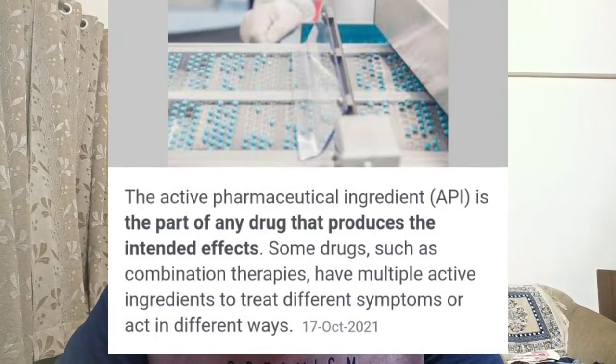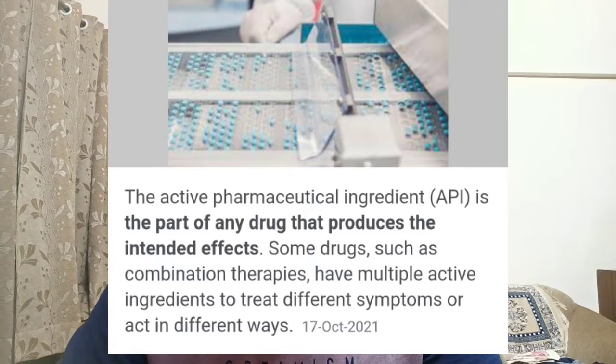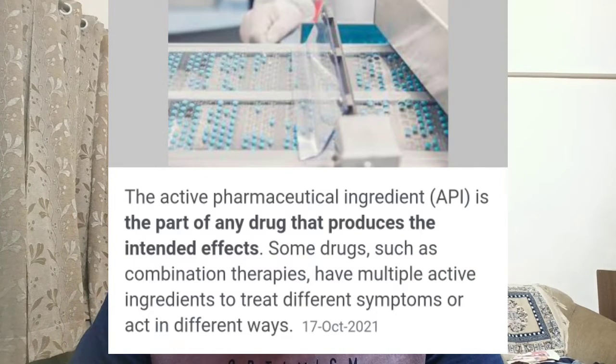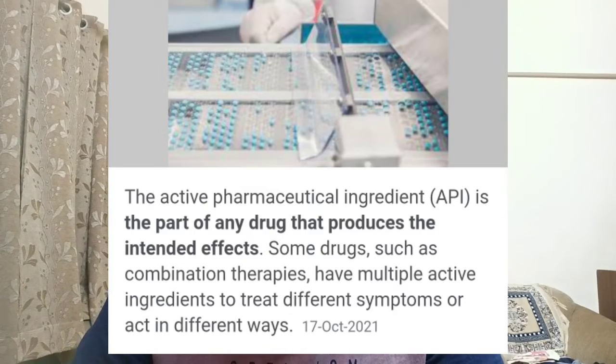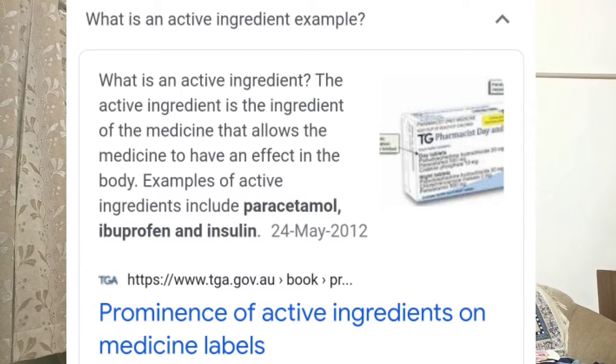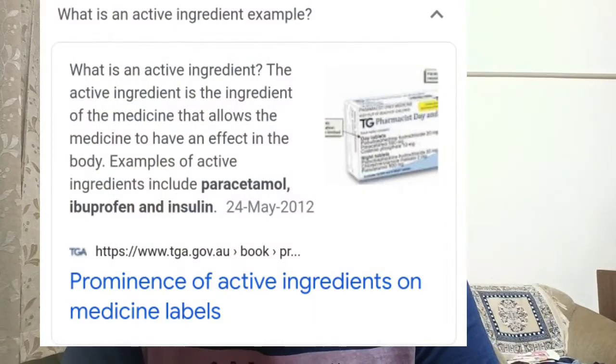This gives you some clue about how strong the company is in the export market. Now, what is an API — active pharmaceutical ingredient? Basically, an API is a part of any drug that produces the intended effects. Some drugs, such as combination therapies, have multiple active ingredients to treat different symptoms. For example, paracetamol is a basic API molecule, and there are many tablets in the market named after it — for example, Crocin. The key API there is paracetamol. Similarly, insulin is an API.